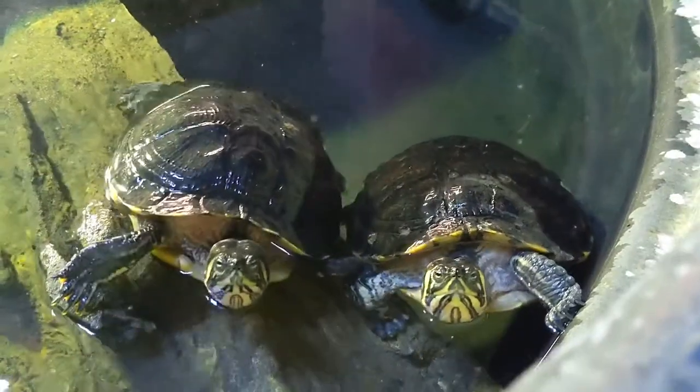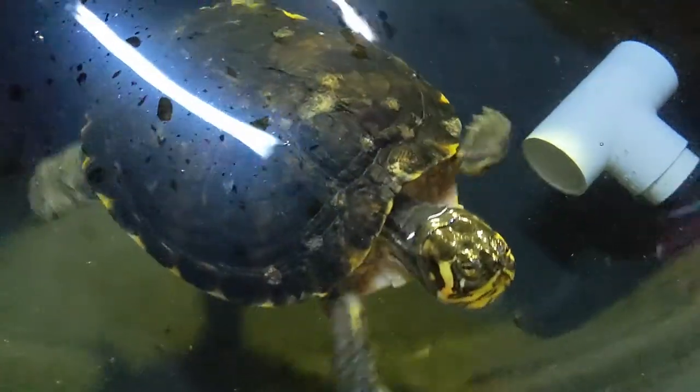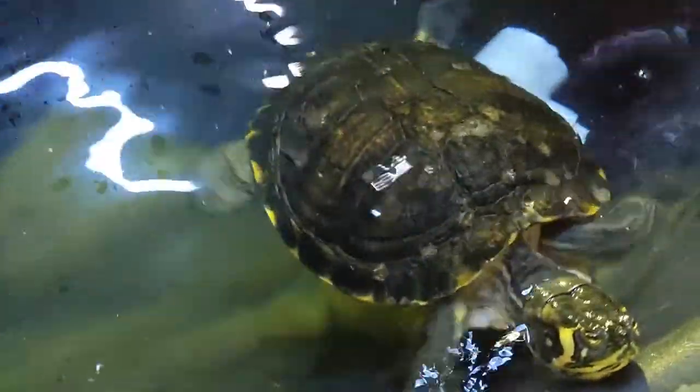Here we see the red-eared slider and yellow-bellied sliders that are currently on exhibit at Discovery Place Nature. These majestic beasts inhabit the southeastern region of the United States. As their name implies, the red-eared slider, or Trachemys scripta elegans, is known for its distinctive coloring that looks to most like red ears.